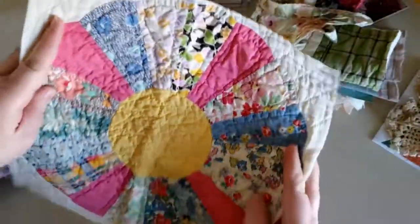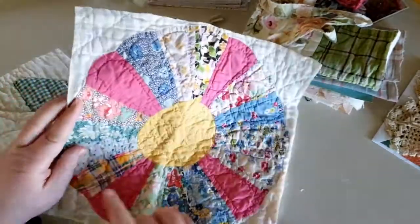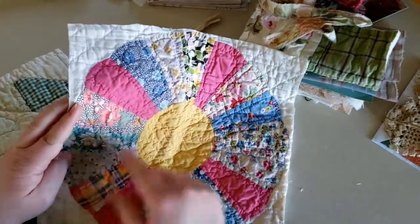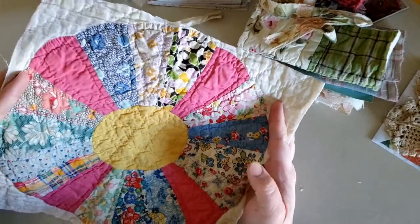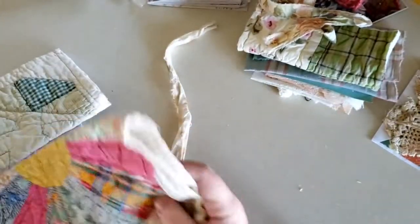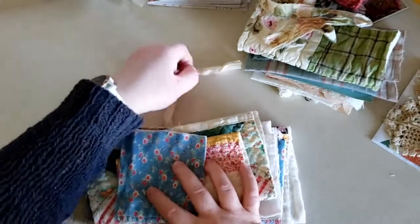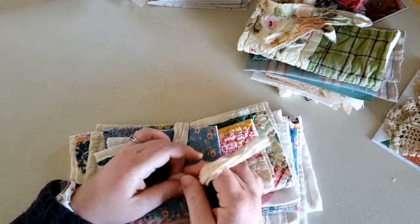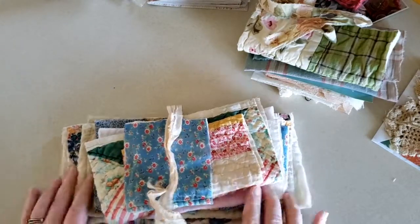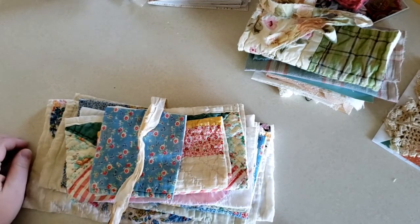And the last one here — that is just a gorgeous flower. I love all the different prints they've put on there. So those are what I got from Flashy May Cottage. Like I said, I will link her down below. Thank you so much for watching. I hope everyone stays safe and well, and has a great day. I'll see you in the next one.